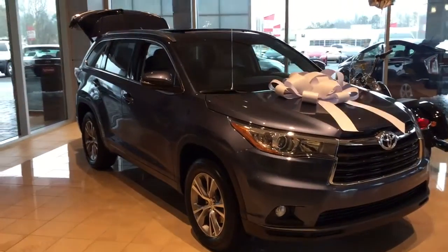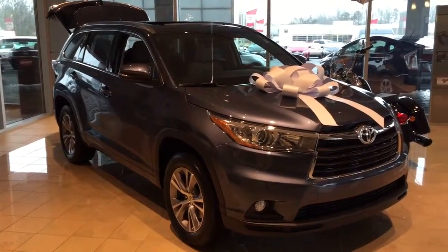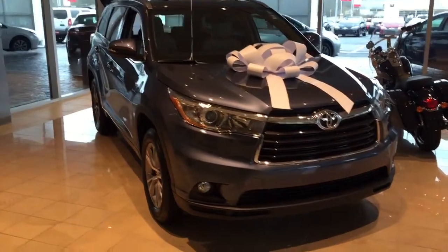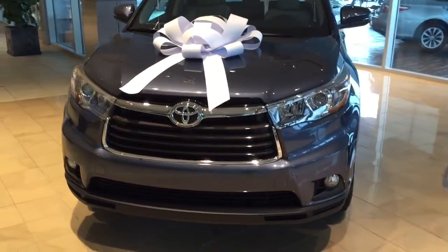Mr. Hightower, this is Bobby Sabia here at LaGrange Toyota. I wanted to take a minute here and just walk you around the Shoreline Blue Pearl XLE Highlander we just talked about on the phone, sir. Really, really sharp looking vehicle. As I mentioned, that's already even gift wrapped for you. More or less wanted to share this so you could share it with your wife and take a peek at it.